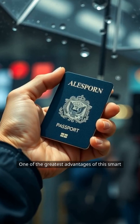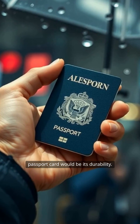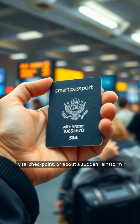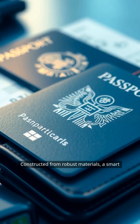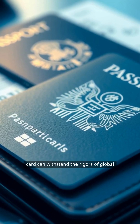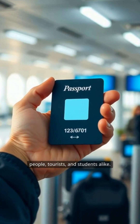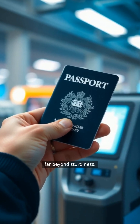One of the greatest advantages of this smart passport card would be its durability. No longer would travelers have to worry about that critical page tearing just before a vital checkpoint, or about a sudden rainstorm destroying their most important document. Constructed from robust materials, a smart card can withstand the rigors of global travel, meaning fewer trips to embassies for replacements and less anxiety for business people, tourists, and students alike.